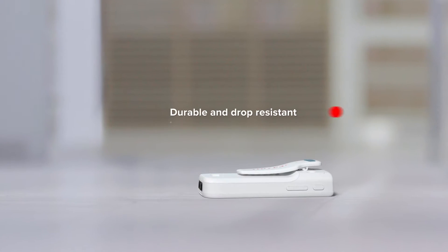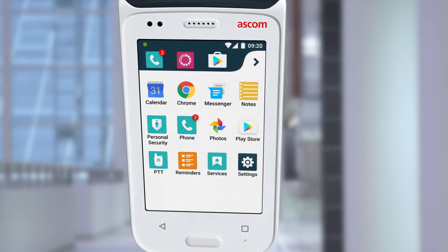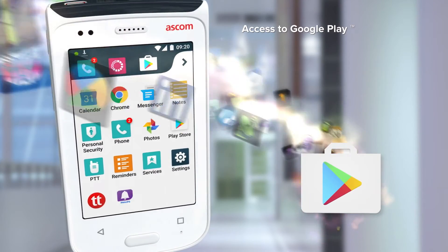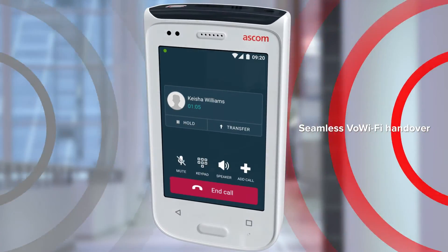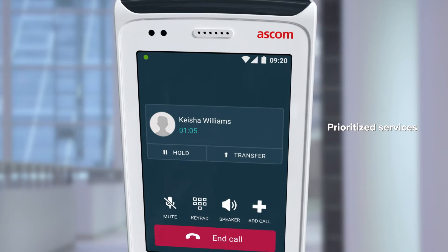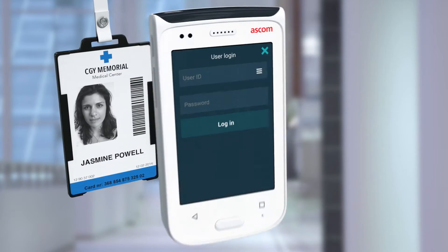It's tough. It features more screen space and offers full access to the Google Play catalog of apps. Features such as seamless Wi-Fi handover keep mobile staff in touch, and mission-critical communications are prioritized.